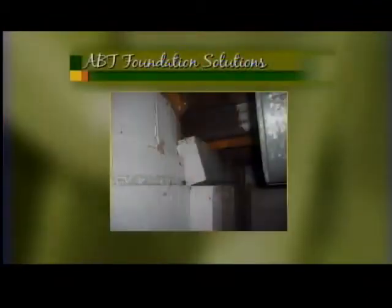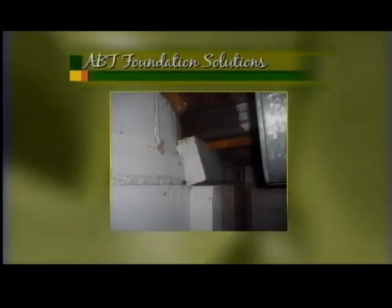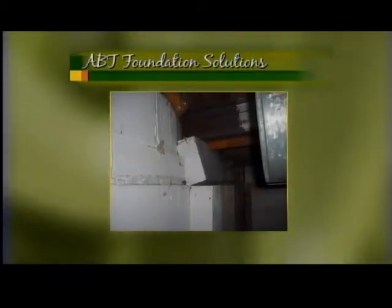People don't connect the foundation with the upstairs cracks. If you have cracks in the drywall upstairs, there is a possibility — not a guarantee — but there's a possibility that there is a crack in the foundation which is causing the cracks upstairs.